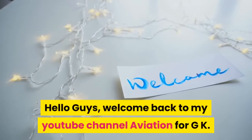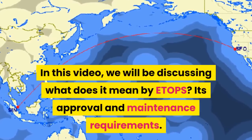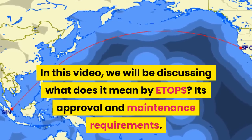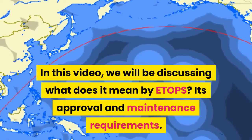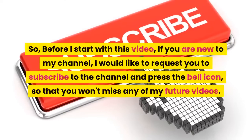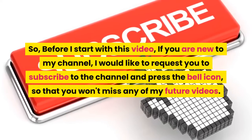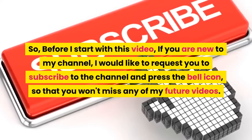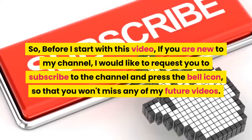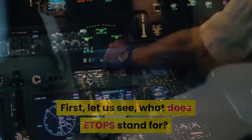Hello guys, welcome back to my YouTube channel Aviation for GK. In this video we will be discussing what ETOPS means, its approval, and maintenance requirements. If you are new to my channel, I would like to request you to subscribe to the channel and press the bell icon so that you won't miss any of my future videos.